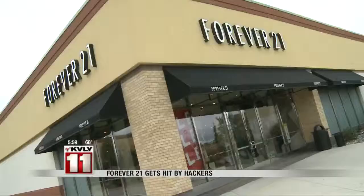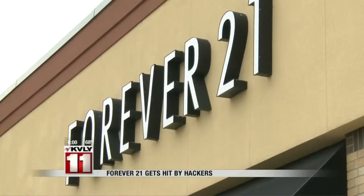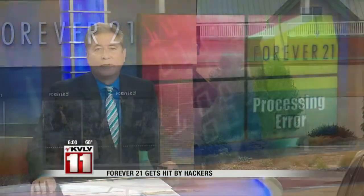I thought someone stole my card and I was really freaked out because that's not good. If you shop at one popular clothing store, you're going to have to check out your bank account for a possible major billing error. Forever 21 admits to Valley News Live that they have discovered what they call a processing issue that they're trying to correct. Valley News Team's Crime and Safety Reporter Nicole Johnson shows us what happened and what you can do to get your money back.